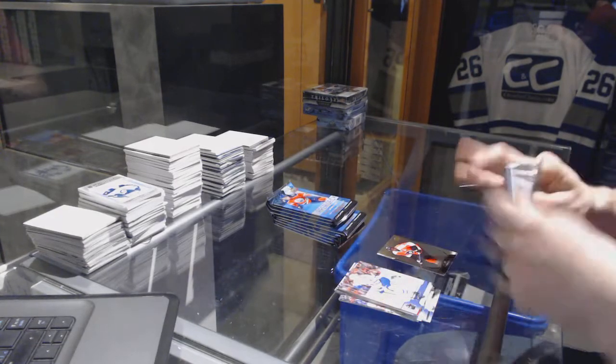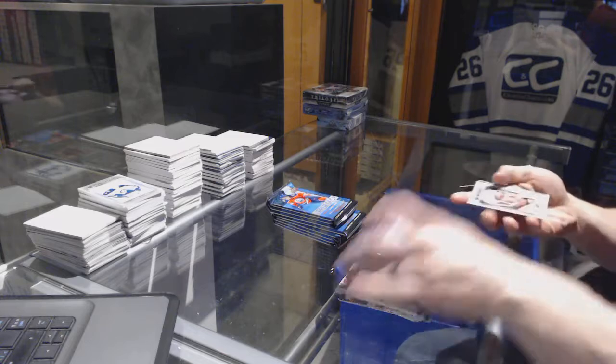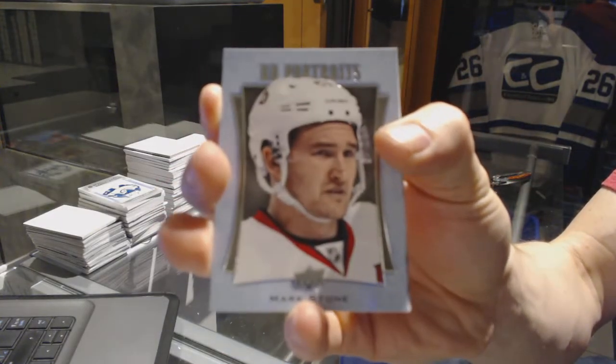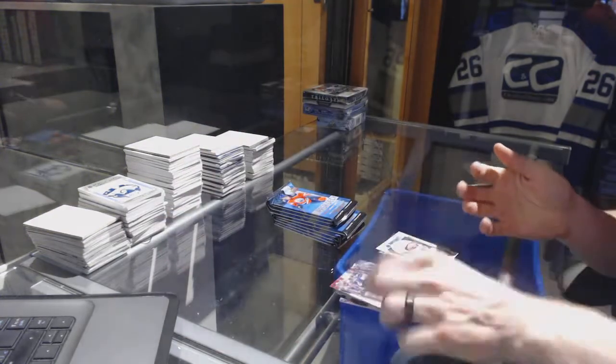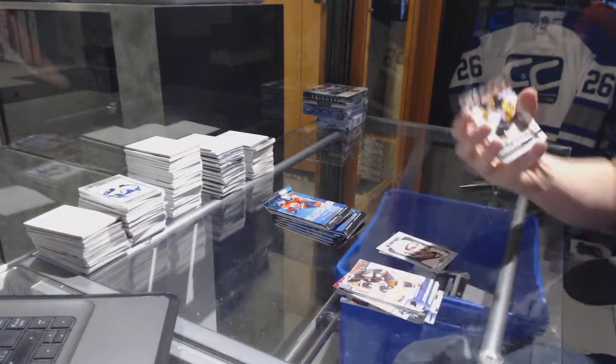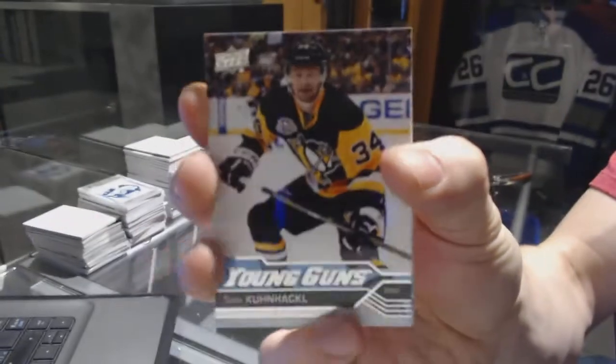Base. Portraits for the Ottawa Senators, Mark Stone. Young Guns for the Pittsburgh Penguins, Tom Kunacle.